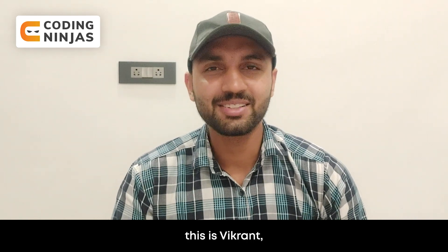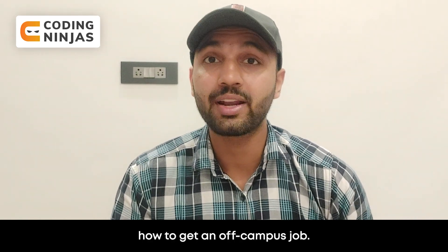Hello everyone, welcome back to another video by CodeInIndia. This is Vikrat and today we are going to talk about how to get an off-campus job.